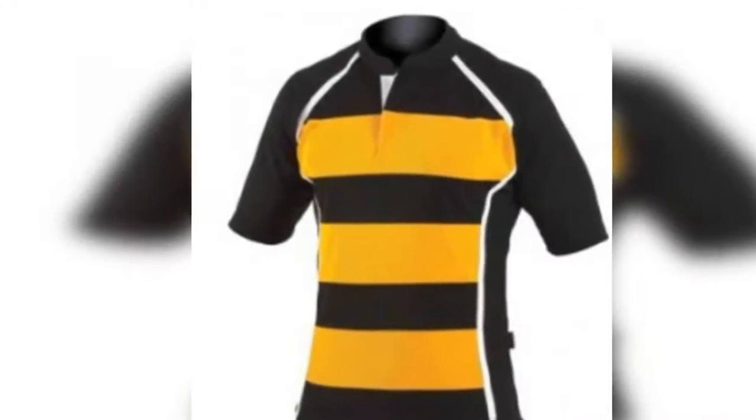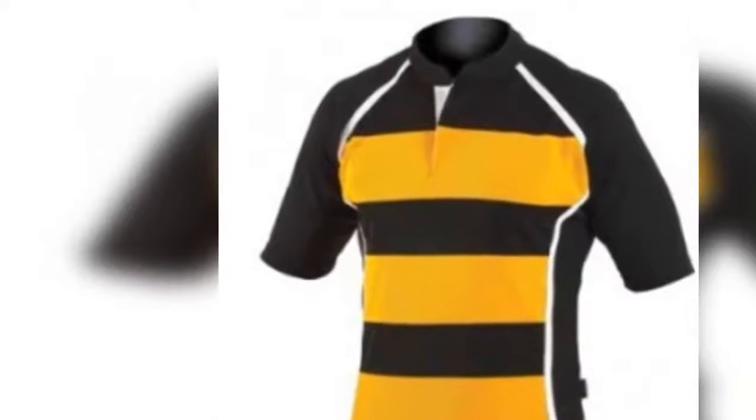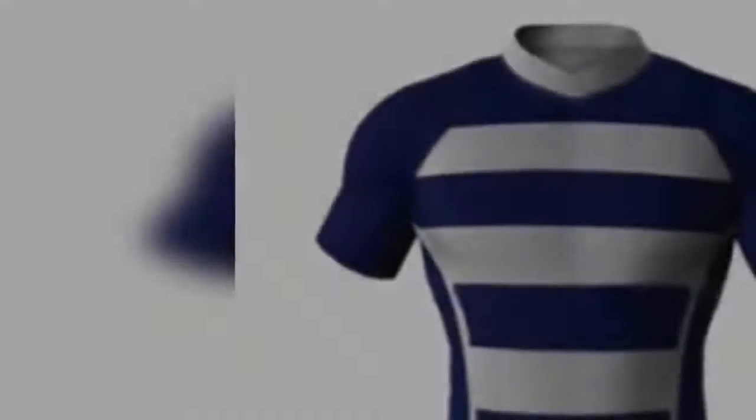Gone are the days where you only had a handful of choices about the jerseys you could wear to the game. The ranges you will find available today are due to the designers who have stepped in and seeped in the creative juices only to make these clothes a notch higher. Get in touch with the leading sublimated baseball jerseys manufacturers and order in bulk today if you are finding clothes you can add to your store. Check out the pieces offered.